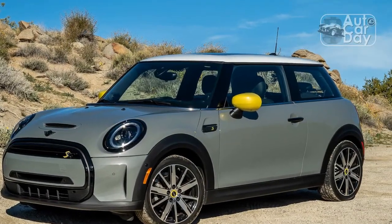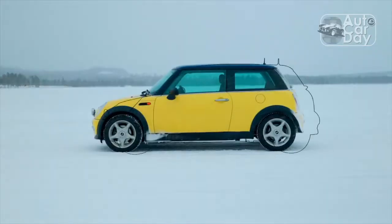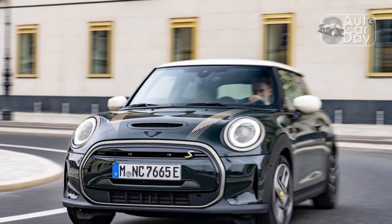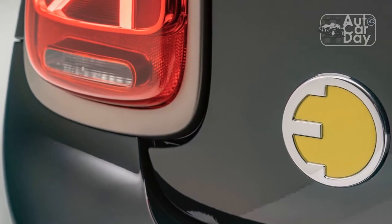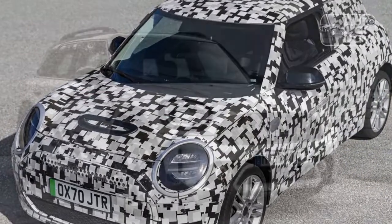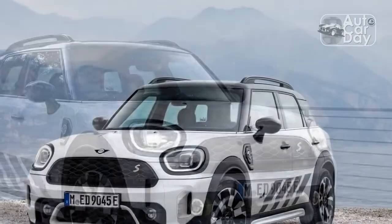Sport mode is by far the best way to have fun in the Cooper SE. A single motor drives the front wheels, spinning out 181 horsepower and 199 lb-ft of torque. In our testing, the Cooper SE hits 60 mph from a standstill in just 6.0 seconds, making it quicker than the 6.6-second run managed by the 2022 Cooper SE Sidewalk Convertible we tested. Mashing the throttle yields some torque steer, but it's easy to overcome and gives the Cooper SE a feisty character. While flinging the electric MINI hatchback along some country roads, we found it to be lively and tossable. Its steering is heavy and somewhat numb, but accurate enough and allowed us to explore the limits of the Cooper SE's communicative chassis.